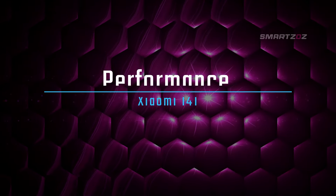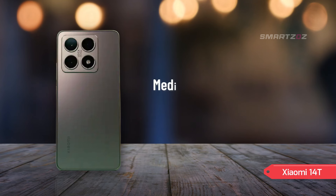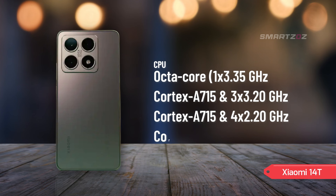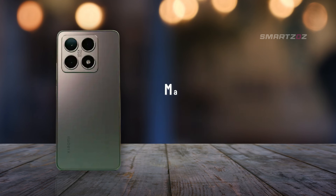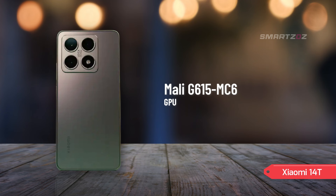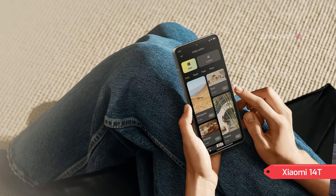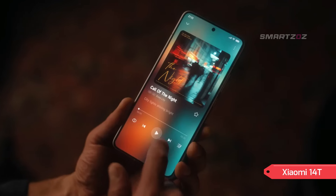Performance. Powering the Xiaomi 14T is the MediaTek Dimensity 8300 Ultra chipset, a 4-nanometer powerhouse designed for speed and efficiency. The octa-core CPU configuration ensures smooth multitasking and seamless performance in demanding applications. The device is equipped with the Mali-G615 MC6 GPU, providing robust graphics capabilities for an enhanced gaming experience. Running on Android 14 with Xiaomi's new HyperOS, the 14T offers a clean, intuitive, and highly customizable interface. Xiaomi has optimized the software to take full advantage of the hardware, ensuring fast and responsive interactions.